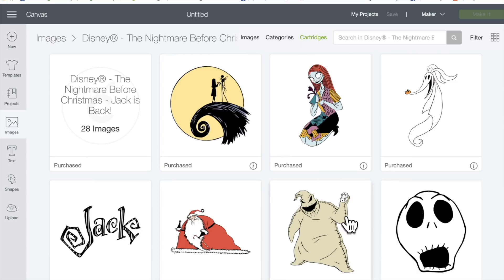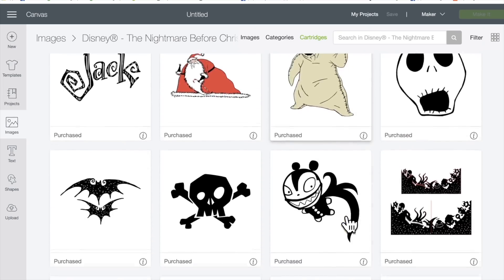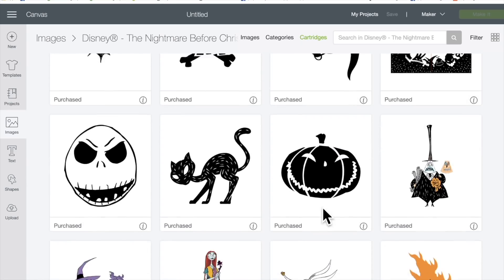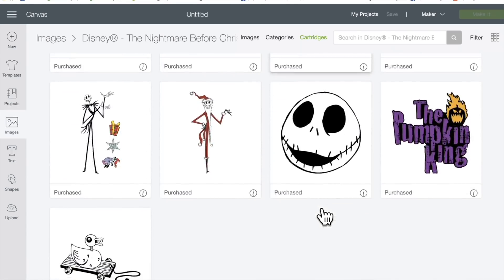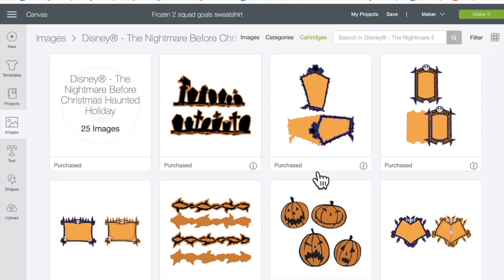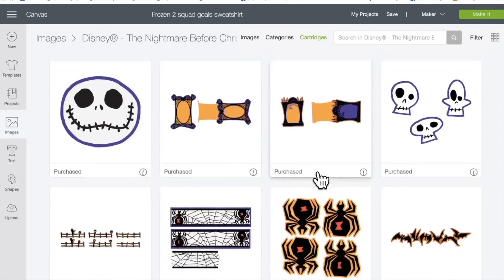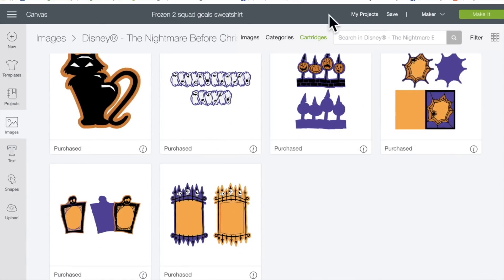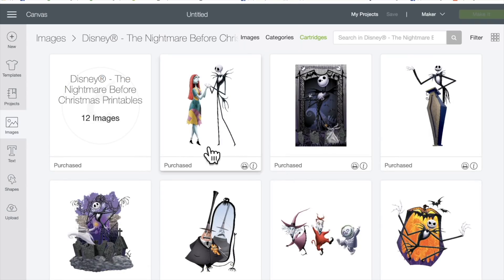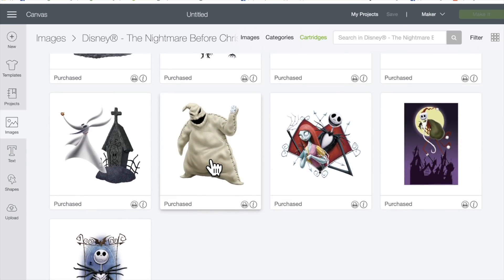And Disney The Nightmare Before Christmas — Jack is back! 28 images of these, so cool. And if you like The Nightmare Before Christmas, there is more: Disney The Nightmare Before Christmas Haunted Holiday. You also get these, and this one — this one is printable. Look how detailed they are, they are so cool.